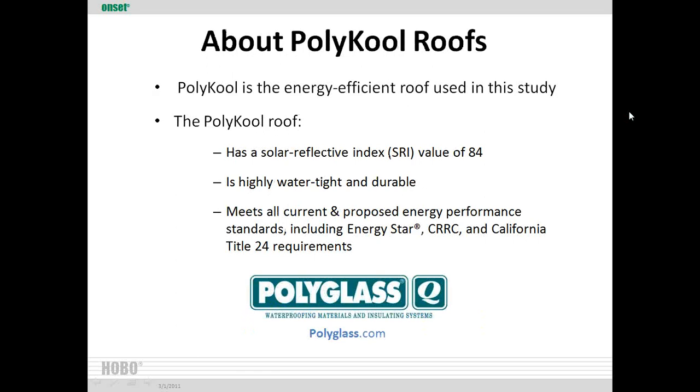The roof system used in the white roof building is the Polycool line from Polyglass. The top cap sheet had an SRI value of 84 — that meets all standards and is considered a cool roof, but there are materials that give much more energy efficiency. You really want to look for a minimum of 90, ideally in the 100 range on the solar reflective index. The system is highly watertight and durable, meets Energy Star, Cool Roof Rating Council, and California's Title 24 requirements. More info at polyglass.com.